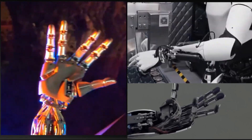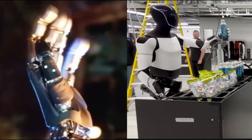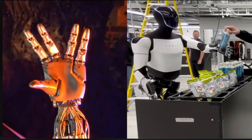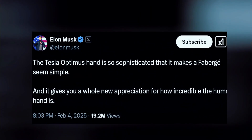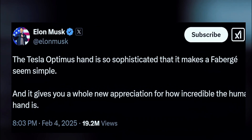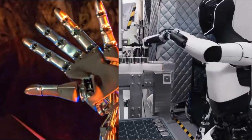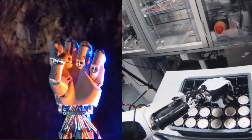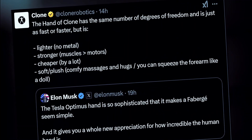It all started with a bold claim from Elon Musk. He took to X to hype up Tesla's next-generation Optimus bot, particularly its advanced robotic hand. Musk described it as so sophisticated that it makes a Fabergé egg look simple — a huge statement, considering Fabergé eggs are some of the most intricate and delicate creations ever made. But then came Clone Robotics, and they weren't impressed.